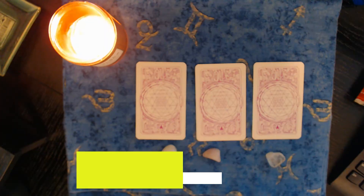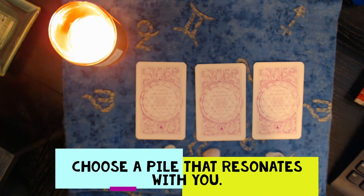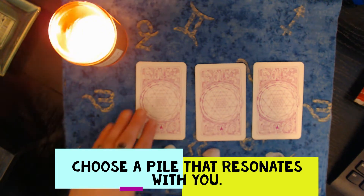I would love to read the comments and see if any of these readings resonated with you. All right, enjoy! Okay, these are the three different piles.